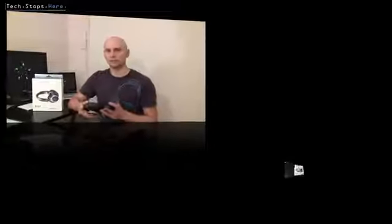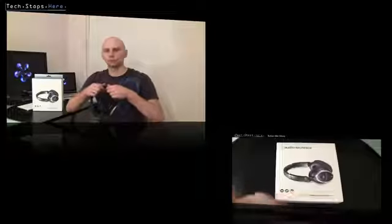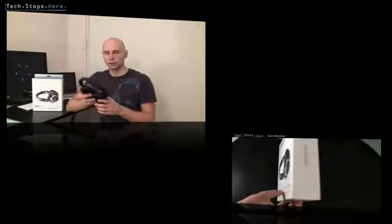What I did enjoy about these ANC-7B QuietPoints is the comfort — they really are comfortable and you can wear them for hours. The ear cups are really nicely padded, the headband fits well, and they don't weigh too much for noise cancelling headphones.